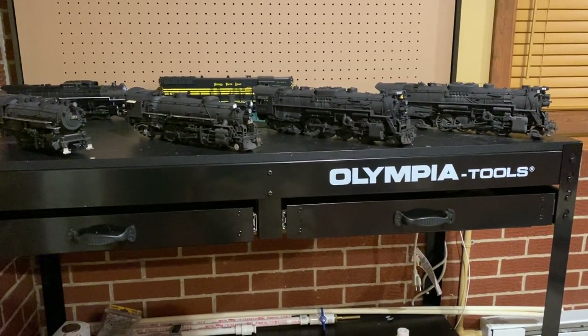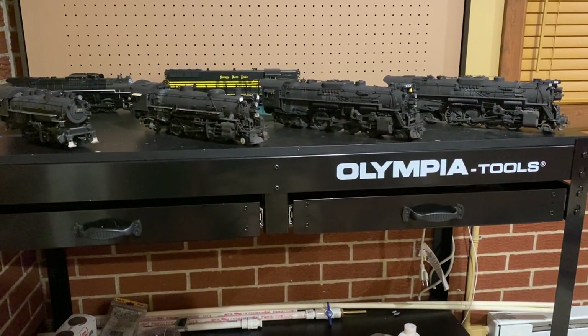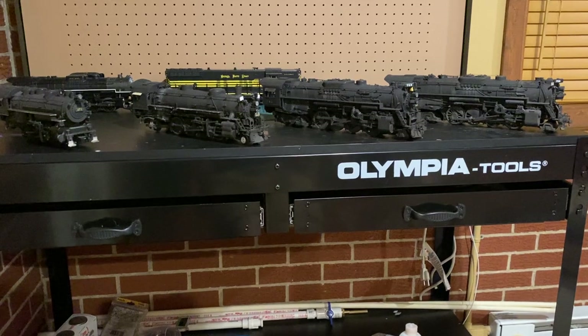It really just piqued my interest, and so I decided more recently to try and shift my entire modeling focus more towards the Nickel Plate.